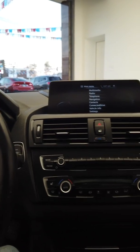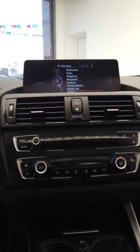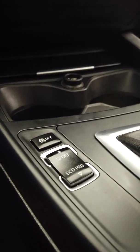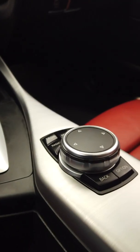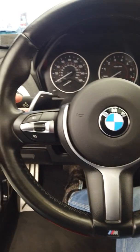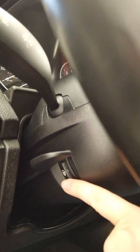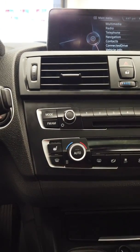Here we have the navigation along with the multimedia ConnectedDrive settings and all the good stuff. Here's our shift knob, and here are our driving modes — Sport or Eco. It has brushed aluminum interior trim and paddle shifters. It also comes with the cold weather package, which includes a heated steering wheel along with heated seats.